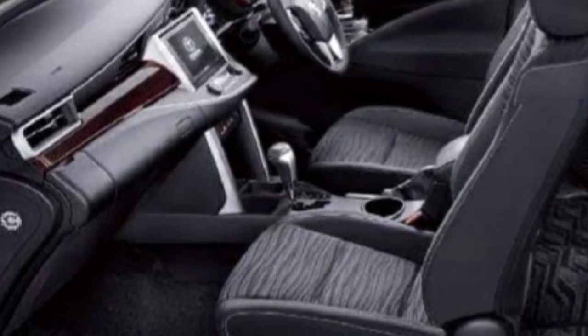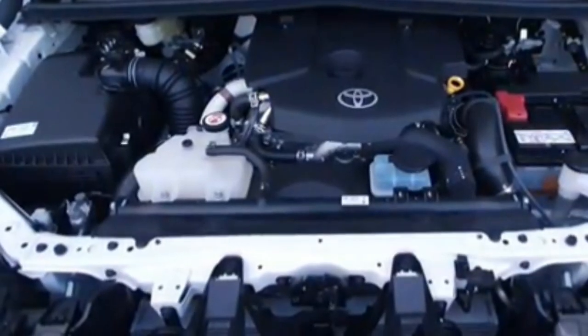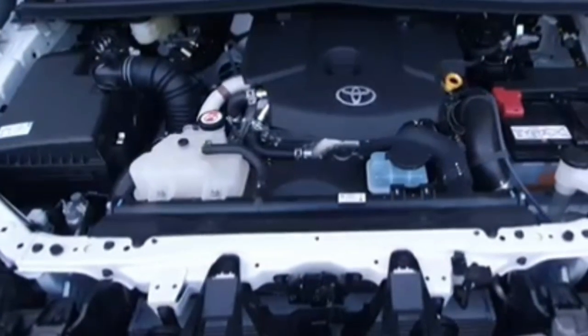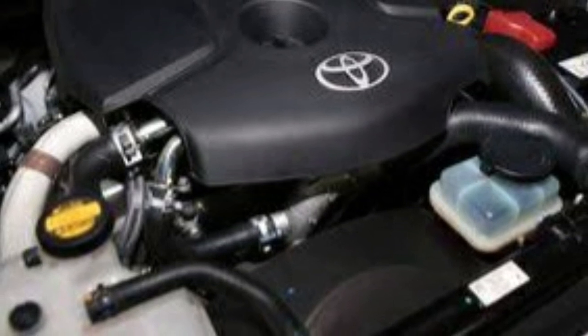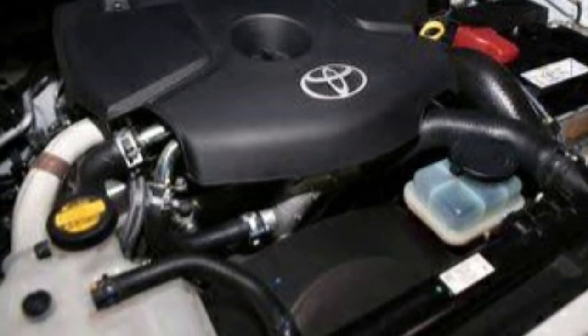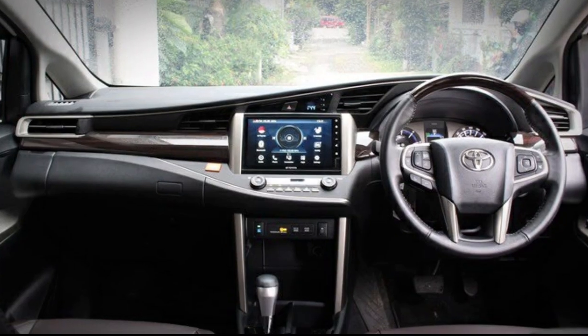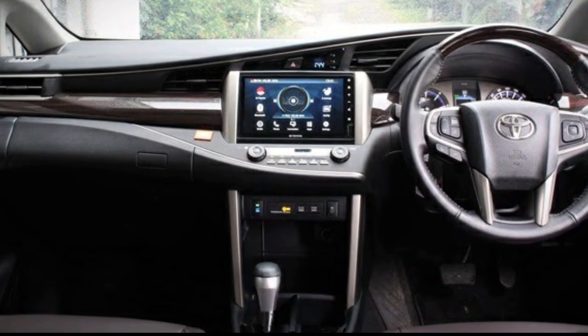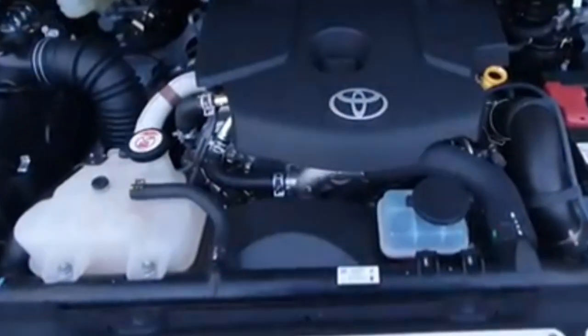Toyota Innova Venturer hadir dengan spesifikasi mesin terbaik sebagai sebuah mobil jenis MPV kelas menengah di Indonesia. MPV ini tersedia dalam dua pilihan mesin, yaitu pilihan mesin bensin 2000 cc dan mesin diesel 2400 cc, juga tersedia dua pilihan transmisi yakni transmisi manual 5 percepatan dan transmisi otomatis 6 percepatan.